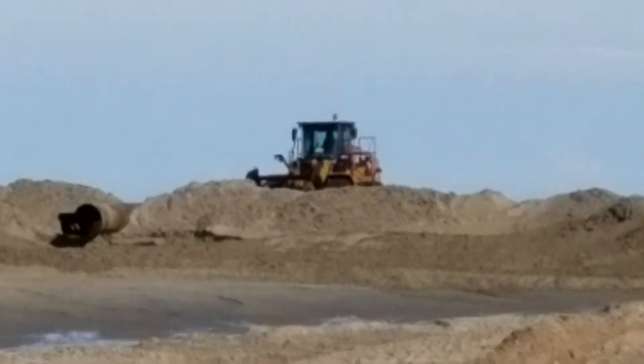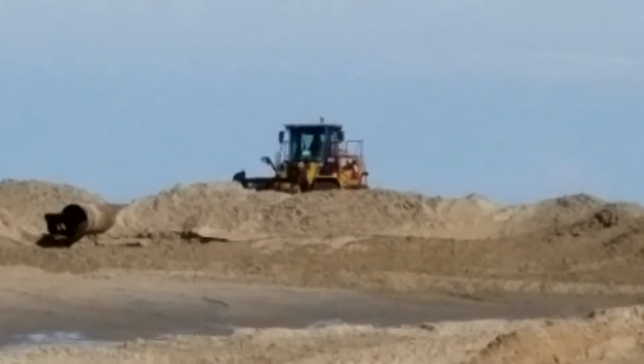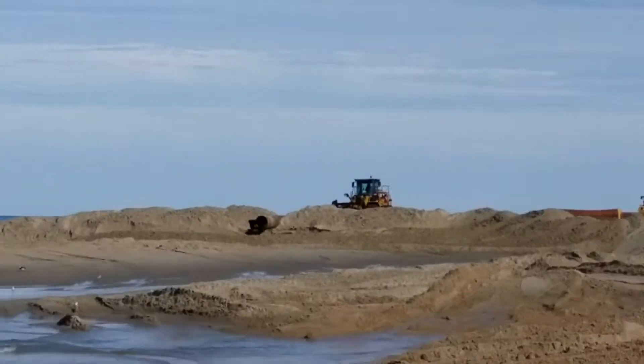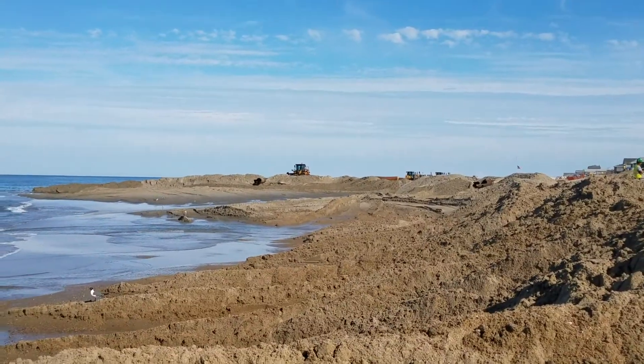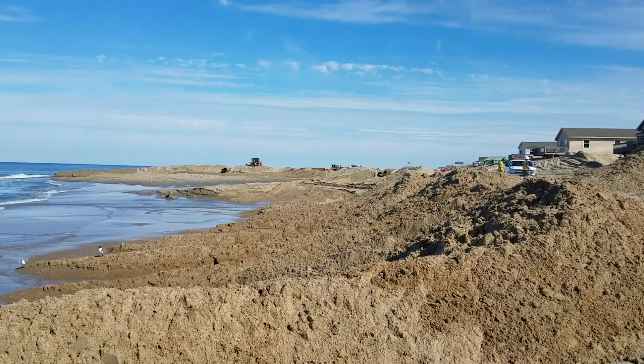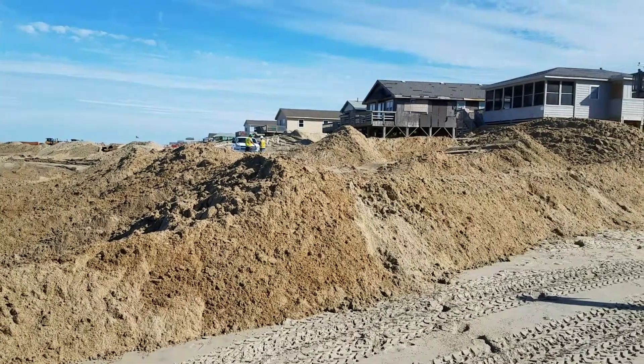This program started in the early spring in the Duck and Corolla areas and they have been working through the summer so far and will continue to work through the summer as they move steadily southward on the beaches and increase the size of the beach.